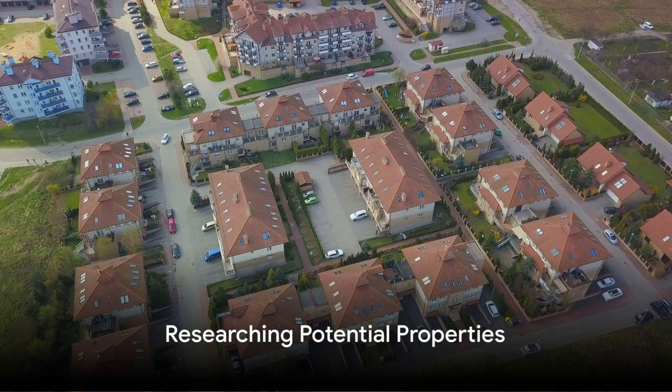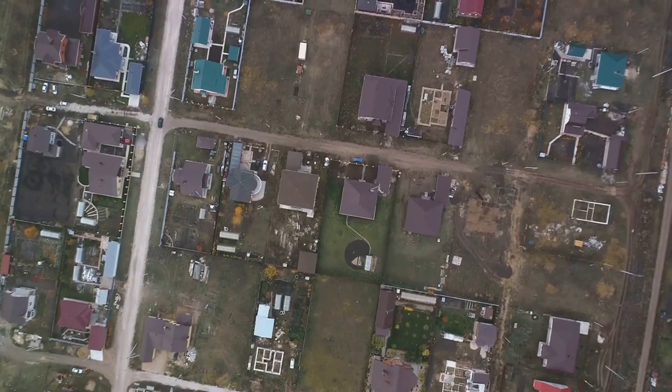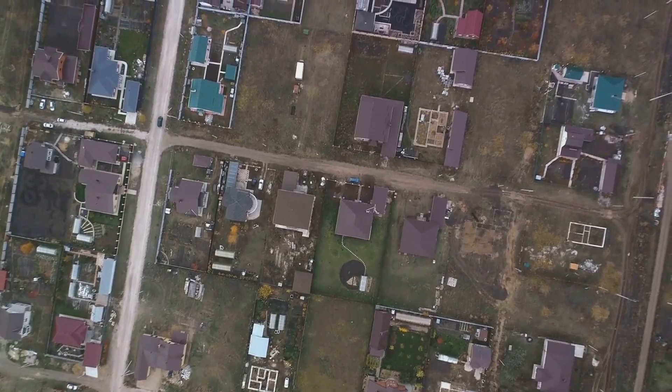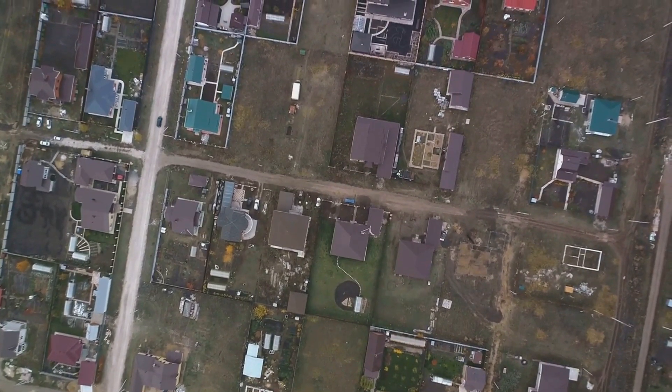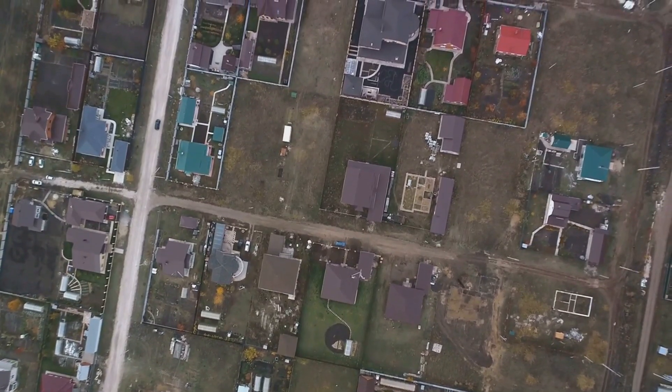The first step is research. Look around your neighborhood for empty properties or properties that are underused. These could be private homes that are often vacant or commercial properties that could be converted into desirable accommodation.